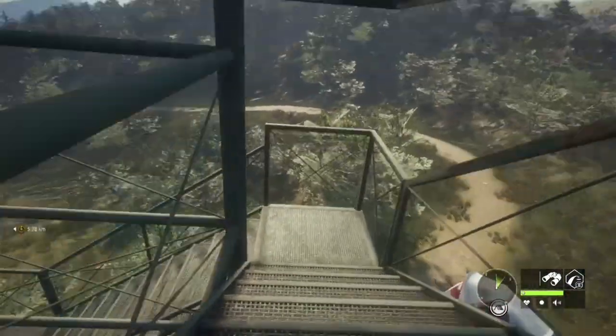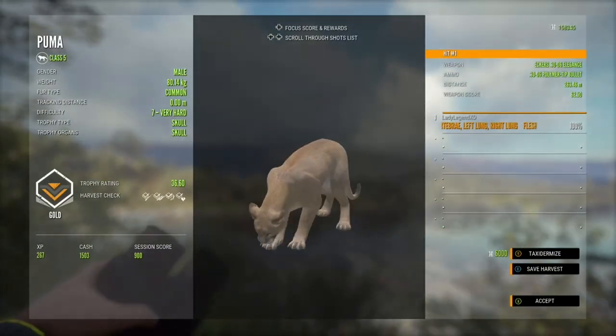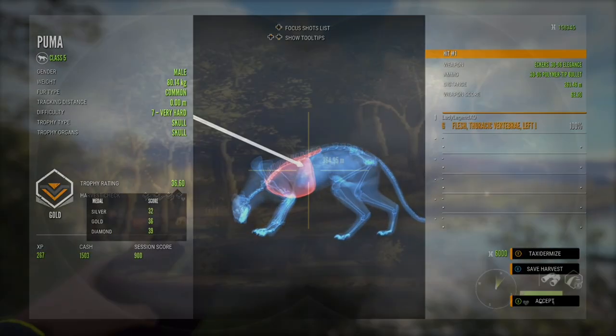I just hop off and down I go. Whenever you can get up high, get up there and have a scout around. Nice gold, 36.6 trophy — he is a common level seven.